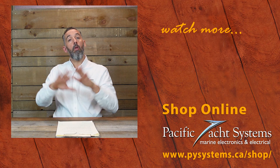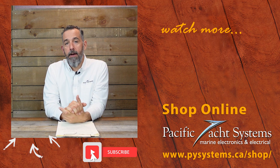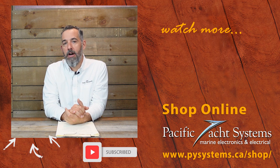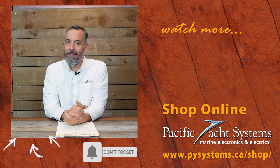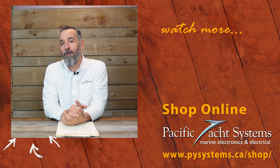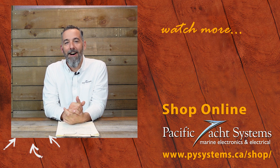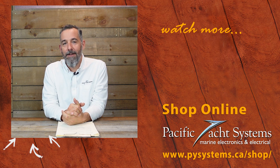Great question, Lars, thanks for asking. If you're curious, we've written whole articles about this — go to our website and search it out. We've got a lot of other tech talks on this topic. If you haven't subscribed to this channel, please do — it really does make a difference and encourages us to keep posting. The more of you watching, the more time we're willing to spend creating content. Thanks again.